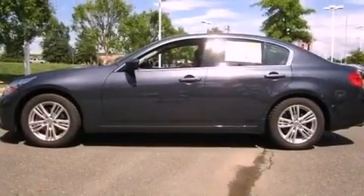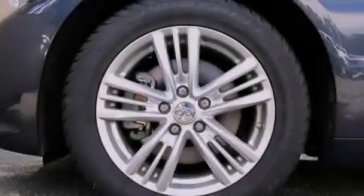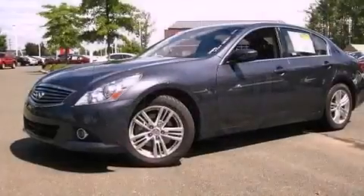Also included are leather seats, performance tires, a passenger side vanity mirror, an engine immobilizer theft deterrent system, an anti-lock braking system, and heated side view mirrors.